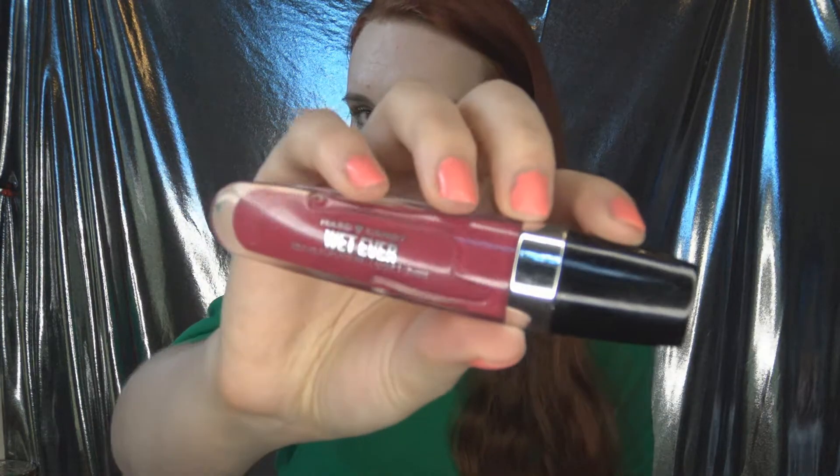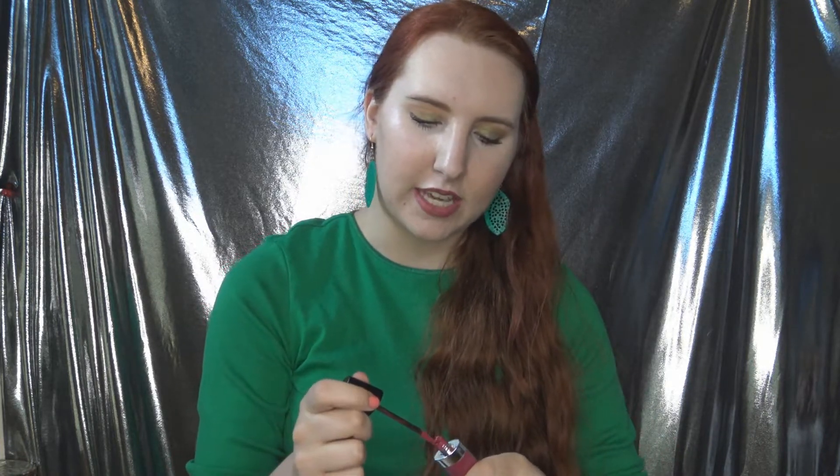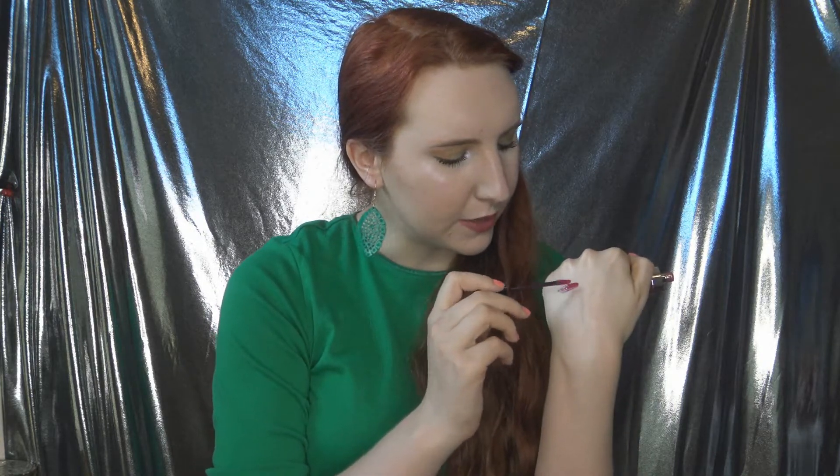I have 10 liquid lipstick formulas here. Number 10 is the Hard Candy Wet Ever Bold Hold Lip Lacquer in the shade Ambitious. I did own three of these at one point — one was red and it just never looked right; it's a very messy formula so the red got everywhere. I love Hard Candy products for the most part, but this is incredibly thick.